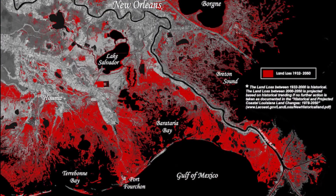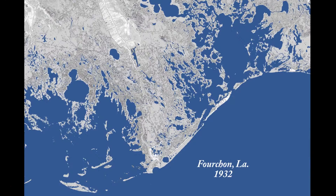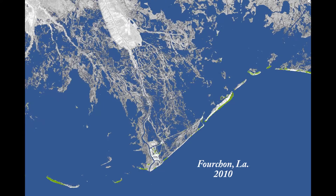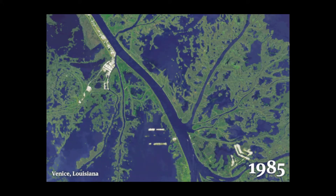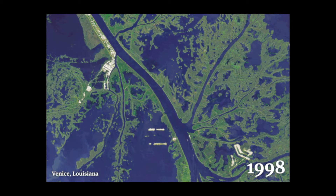We've already lost an area greater than the Grand Canyon. The Grand Canyon is 1,906 square miles. We've lost over 2,000 square miles in the last 50 years. At that rate, we won't be here anymore. We don't have the time to wait.